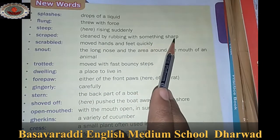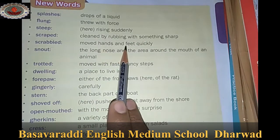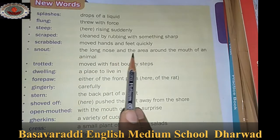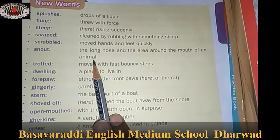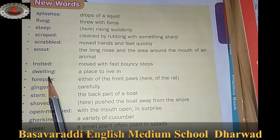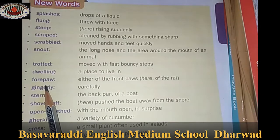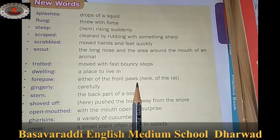Scrabbled - moved hands and feet quickly. Snout - the long nose and the area around the mouth of an animal. Trotted - moved with fast bouncy steps. Dwelling - a place to live in. Forepaw - either of the front paws.